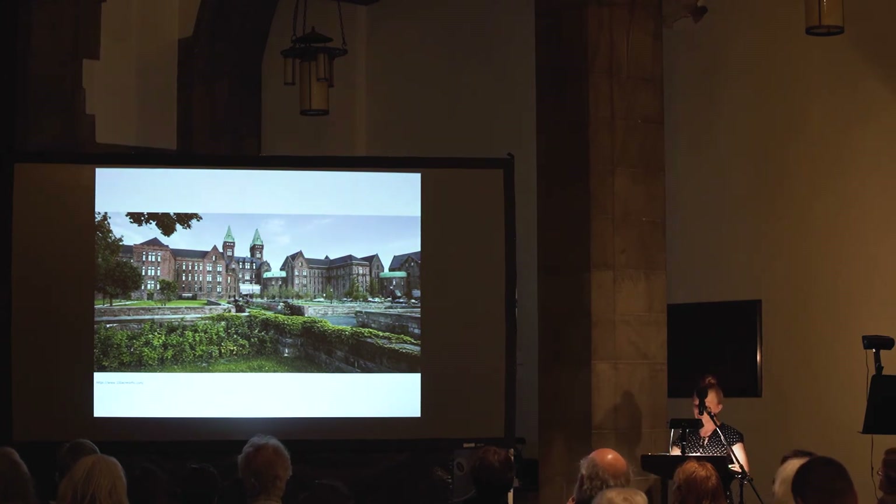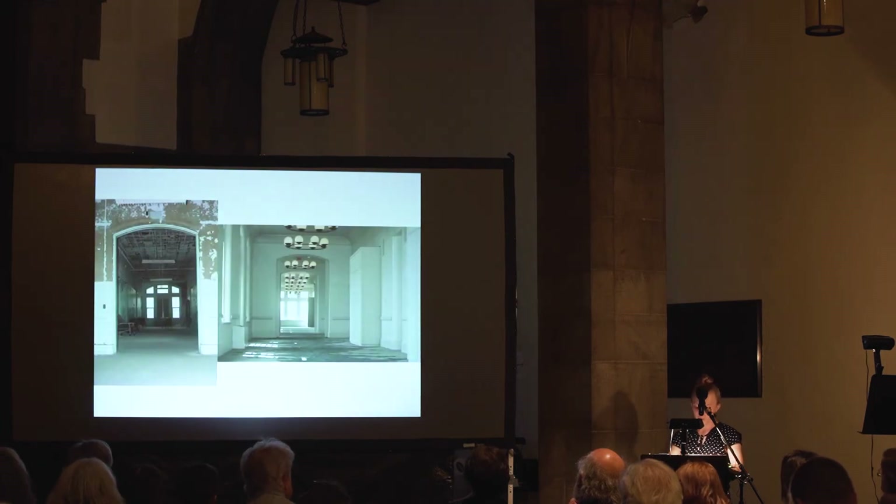Work has been completed in the last couple of years on the Hotel Henry, which inhabits the original administration building and the first male and female wards on either side of it. Along with 88 hotel rooms, it offers a small restaurant, conference and meeting spaces, as well as event venues. On the ground floor there's a small museum to showcase the vast history of the complex.